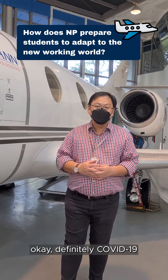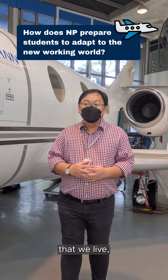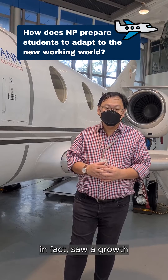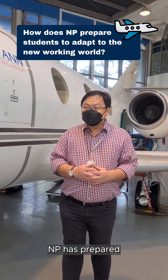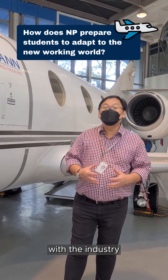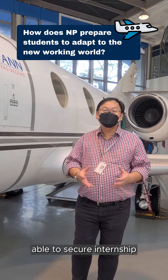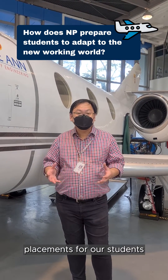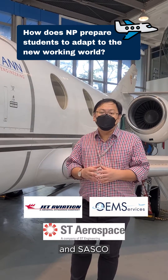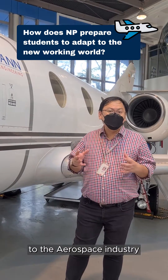Definitely COVID-19 has affected the industry as well as the way that we live. However, there are certain parts of the industry that in fact saw growth during this period of time. MP has prepared our students for this through our strong partnership with the industry. Despite COVID-19, we are still able to secure internship placements for our students at companies such as Jet Aviation, OEM Services, and SASCO, giving our students the exposure to the aerospace industry.